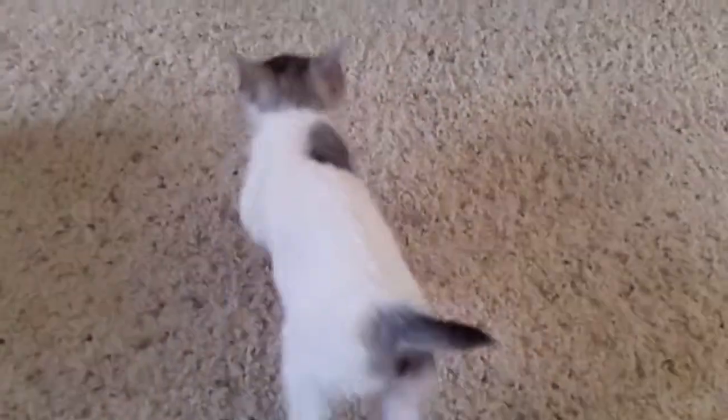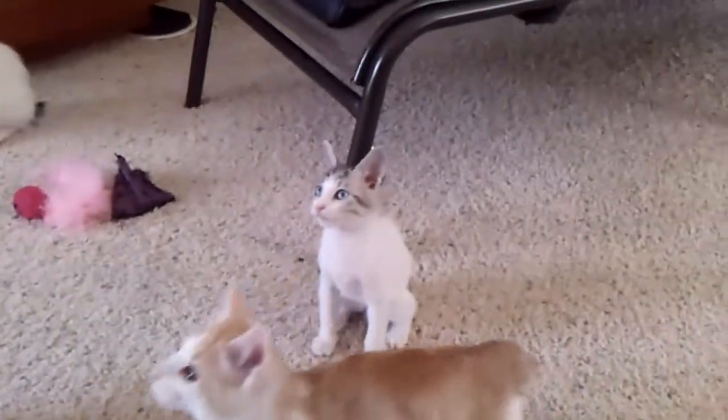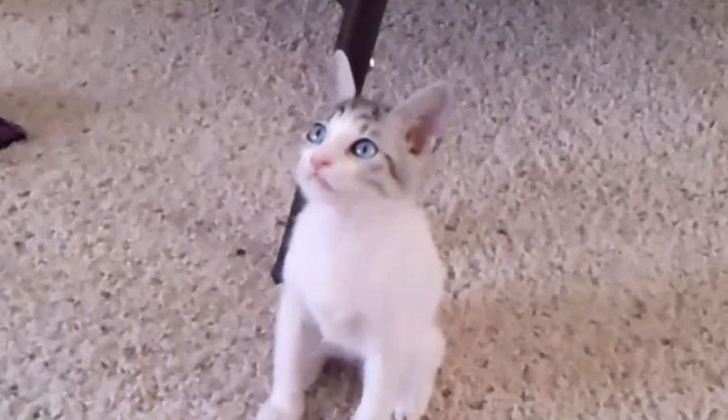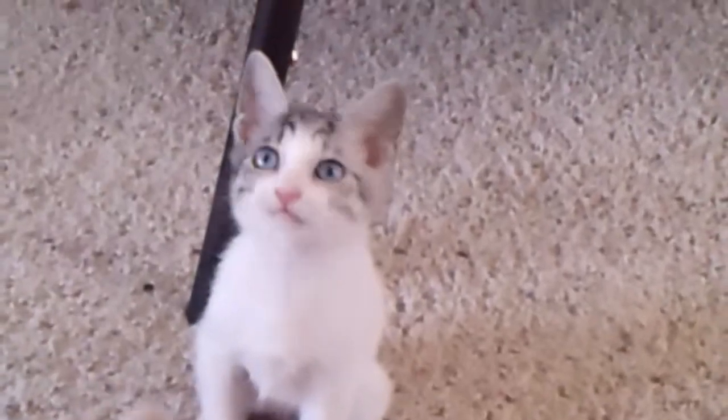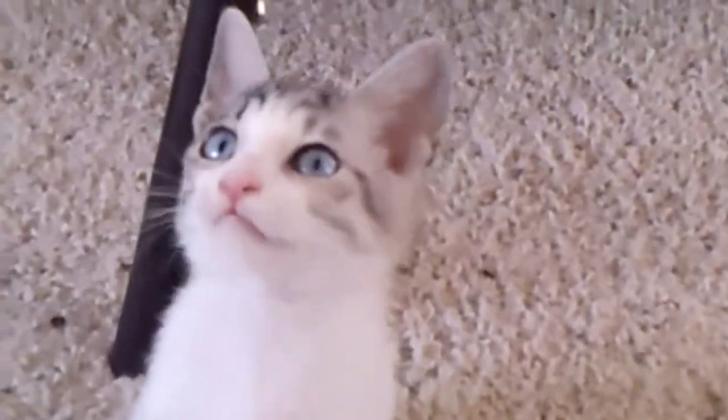Hi, baby. There she is. Flying cats. She's very pretty. Yes, you are. You're very pretty.